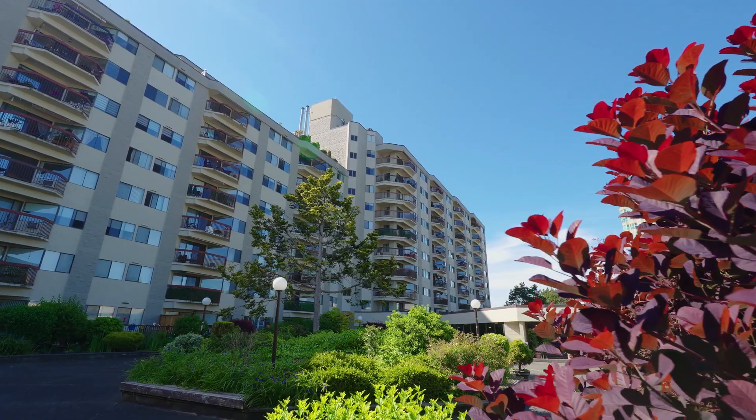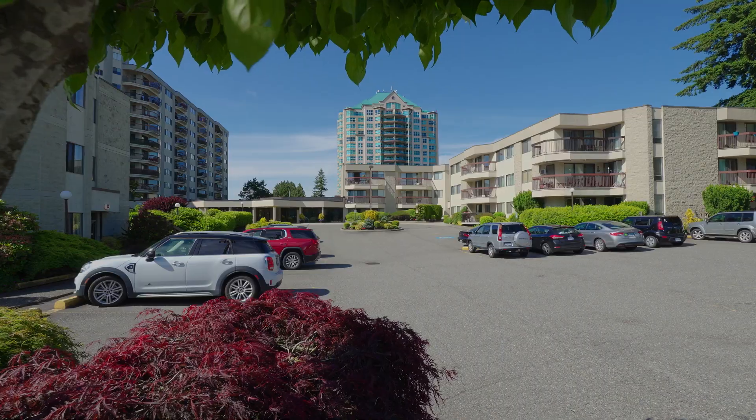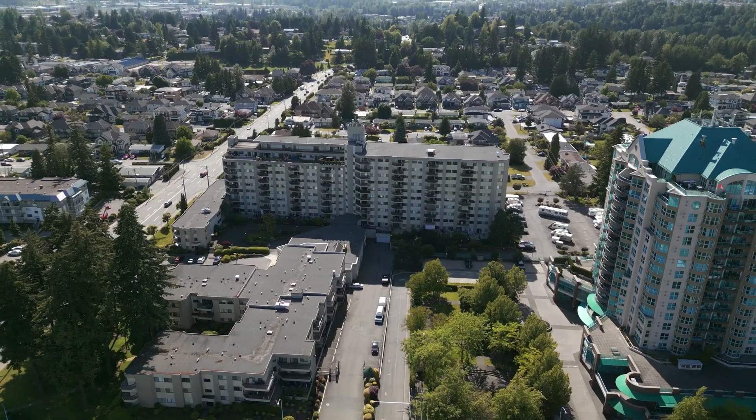If you're looking for a comfortable, stylish and vibrant place to call home, this condo at Evergreen Village is exactly what you need. The next move is yours!